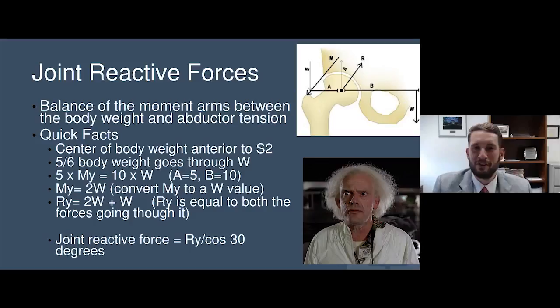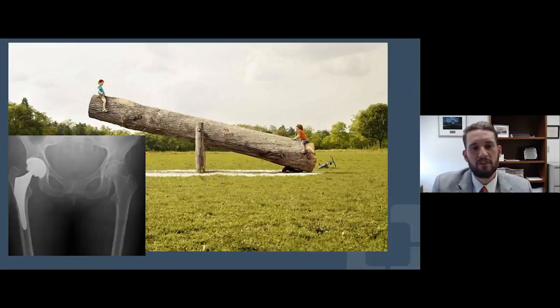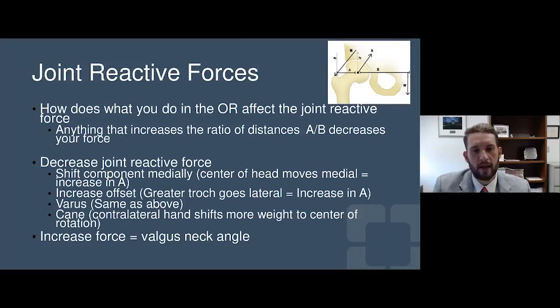There's a formula for joint reactive forces involving cosine and different angles. Ultimately it comes down to thinking about that seesaw. Looking at a hip replacement on x-ray, we want the hip replacement to have the same force on one side as it does on the other — that's what the joint reactive forces come down to. We make sure we optimize the length of the muscle to where it was when the joint was healthy, and also the length of the leg.